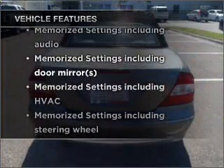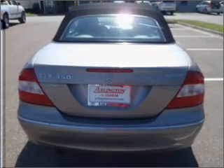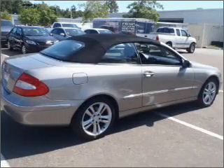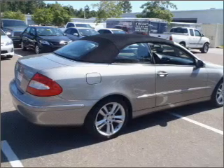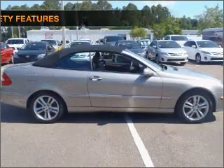Pamper yourself with memory settings, and with these notable features you won't want to miss out on the opportunity to own this amazing ride: air conditioning, power door locks, power windows, power steering, cruise control, power mirrors, an alarm system, and an AM/FM stereo with a CD player.